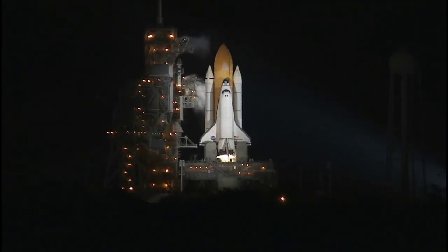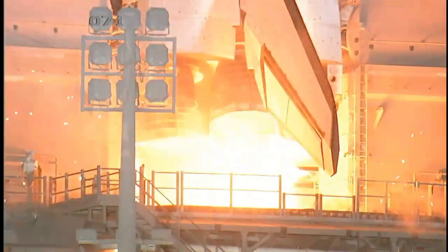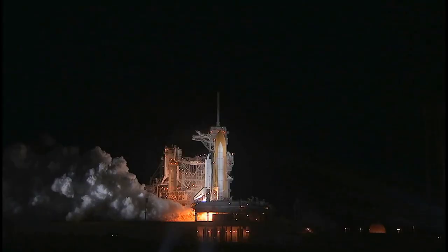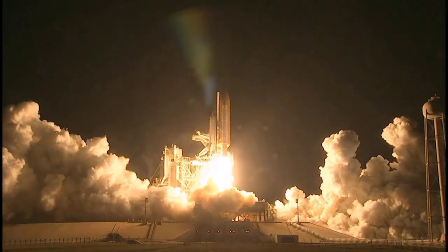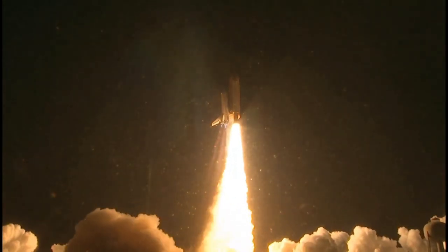T-minus 10, 9, 8, 7, 6, 5 — we have go for radio to start — 2, 1, 0. Booster ignition and liftoff of Discovery. Liftoff of Shuttle Endeavour with NASA's final space station crew compartment that brings a bay window view to our celestial backyard.